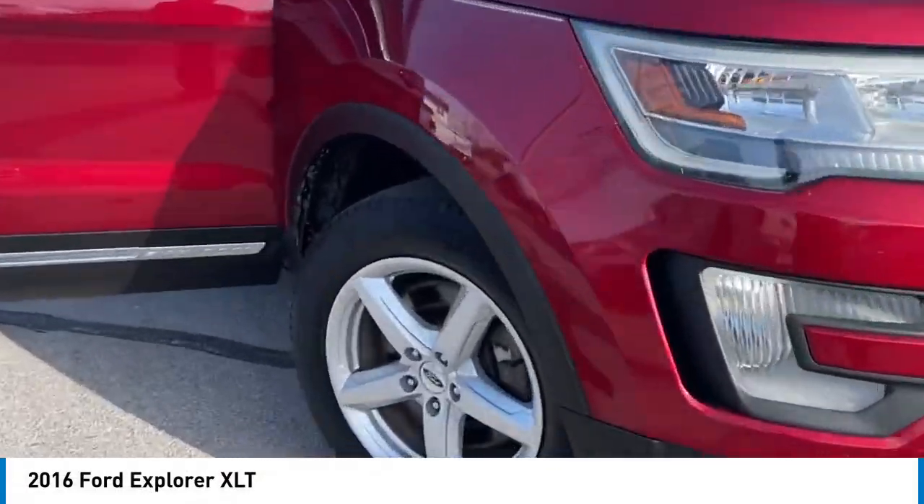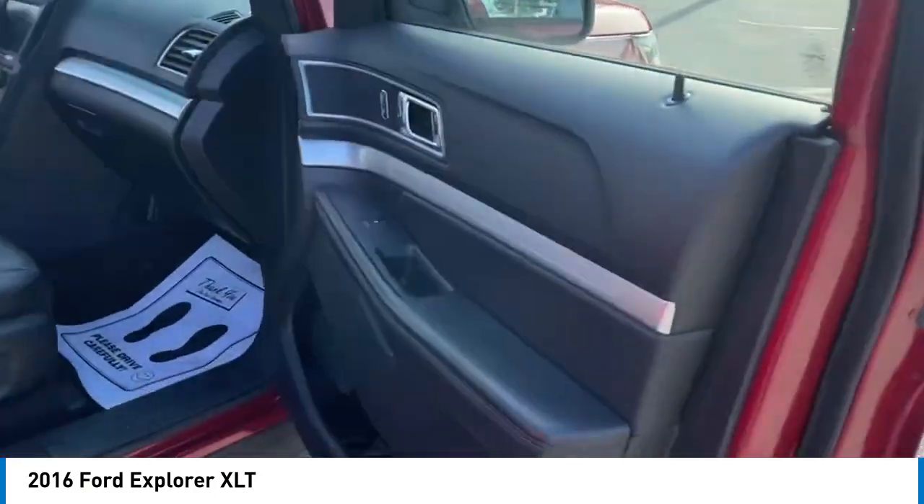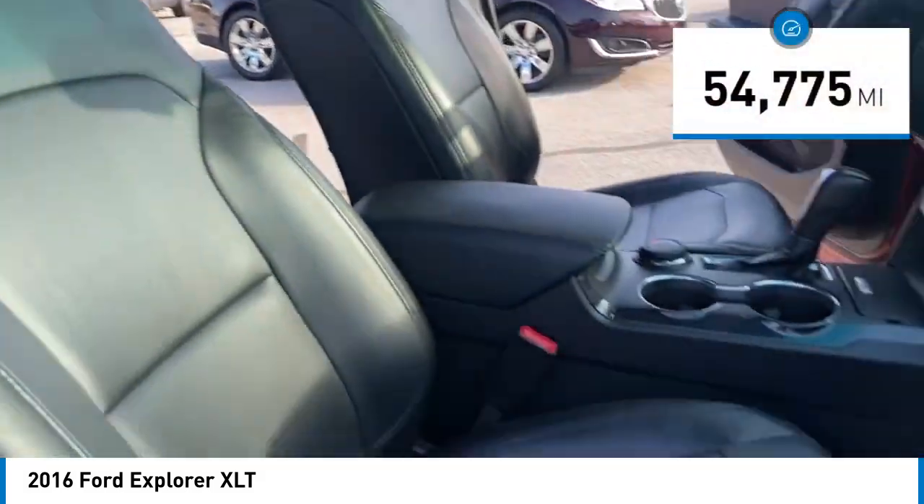Stop by and take a look at the 2016 Explorer. You've got a lot of capabilities to call on in a Ford Explorer. Don't underestimate your choices. This vehicle has less than 55,000 miles.